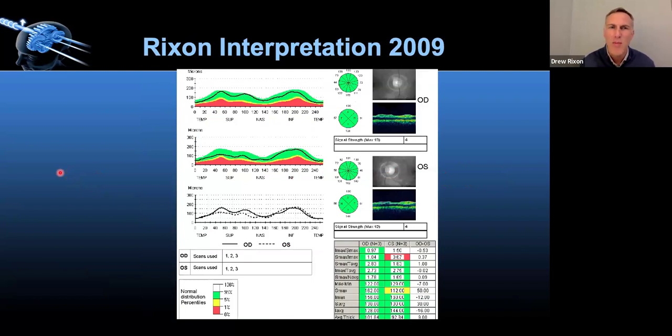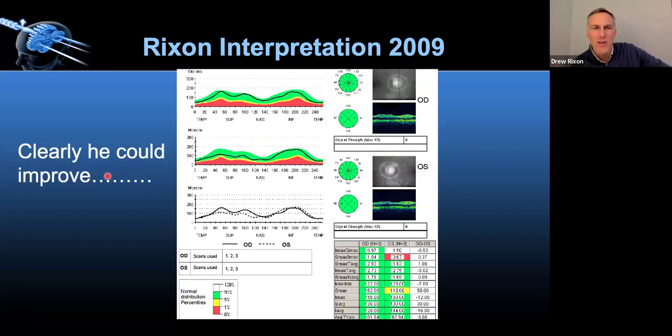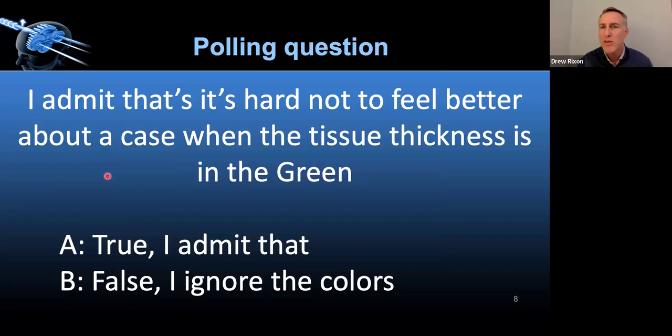I like to talk about being uncomfortable, and being uncomfortable is what makes you better. Here's what 2009 Rickson probably would have done — looked at the OCT and said it looks pretty good, it's green, quality is four out of ten, the patient's good. Clearly I could improve, and we want to continually improve. There are going to be some cases I put in here that, in hindsight, appear to be pretty poorly understood. That's okay, because we learn from our mistakes.